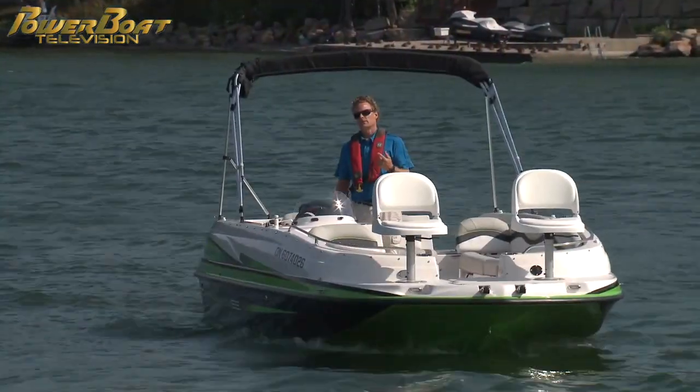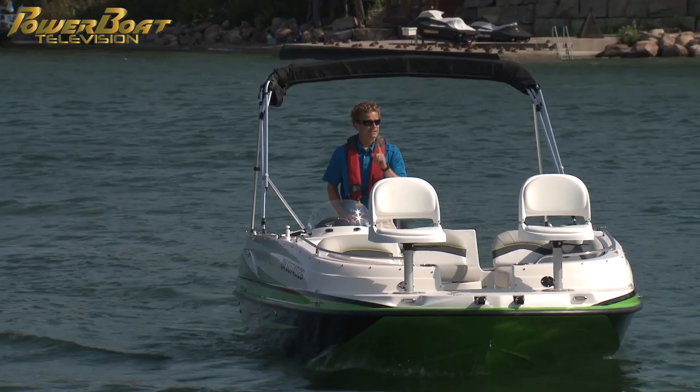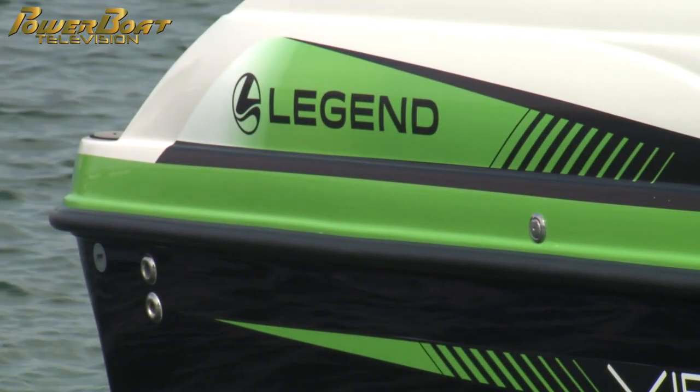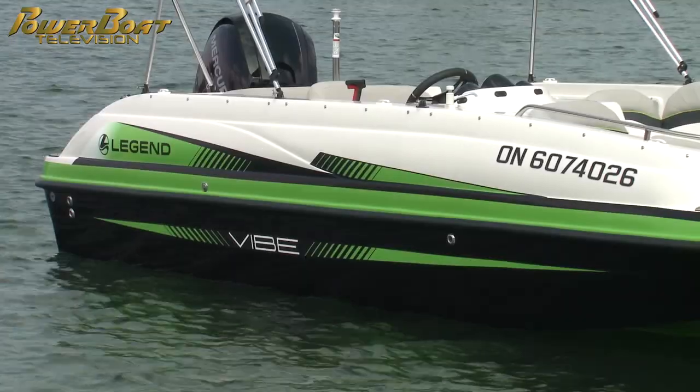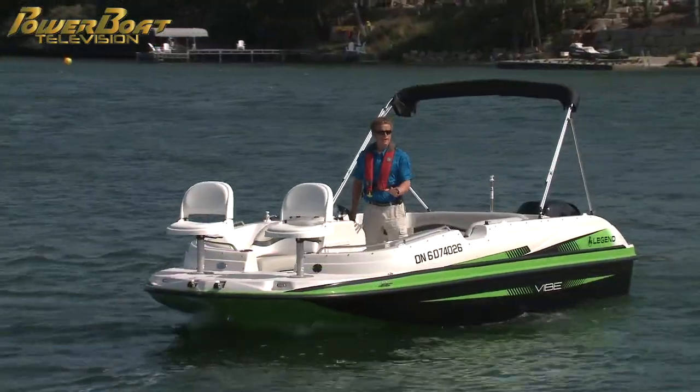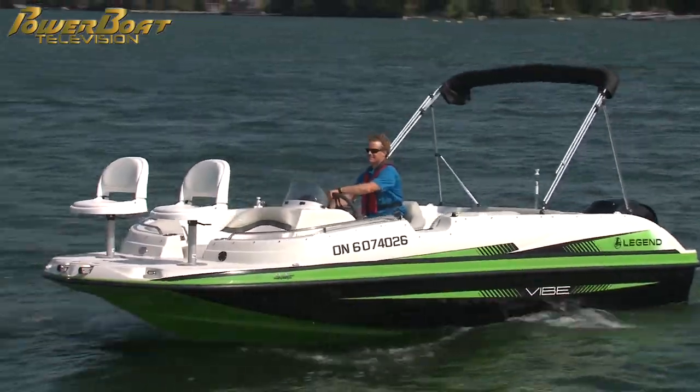You're in the market for a new boat and you want to do a little fishing, but you've got a big family and you don't want a pontoon boat — so what are your options? If you're looking for deck boats, you might not be thinking of Legend, until now that is. This is the all-new D20 Vibe, and it's a brand new fiberglass deck boat from Legend.